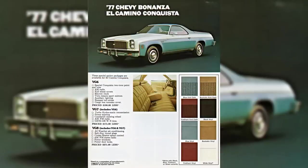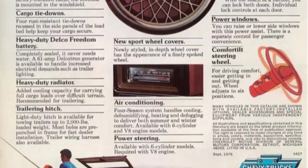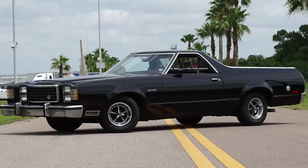By 1977, the 400 cubic inch engine was gone. Yet despite the lower engine output, they still sold over 54,000 that year, proving that a truck that looks like a car was still a popular option — more popular than the Ford Ranchero, which ended by 1979.